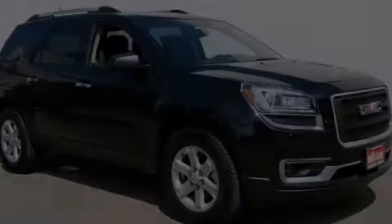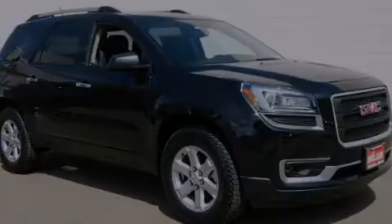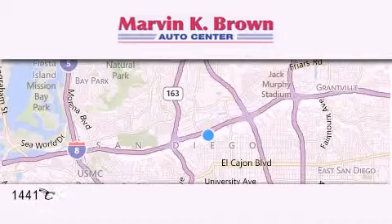We invite you to contact us today to learn more about this vehicle. Thank you for considering Marvin K. Brown for your next new or used vehicle.